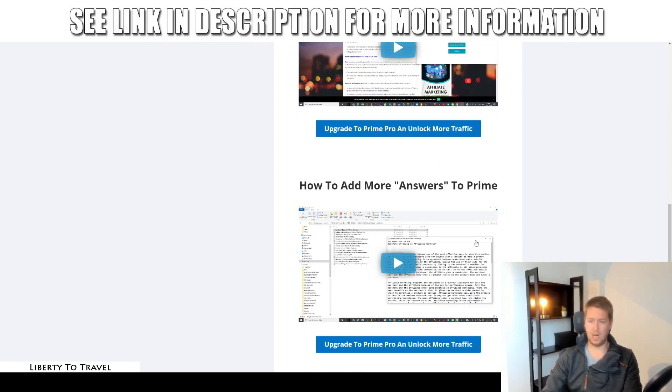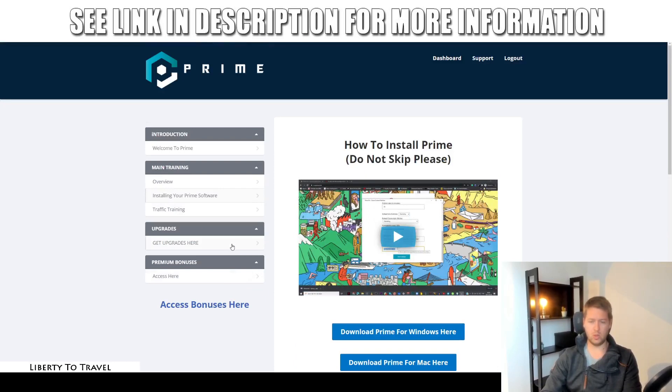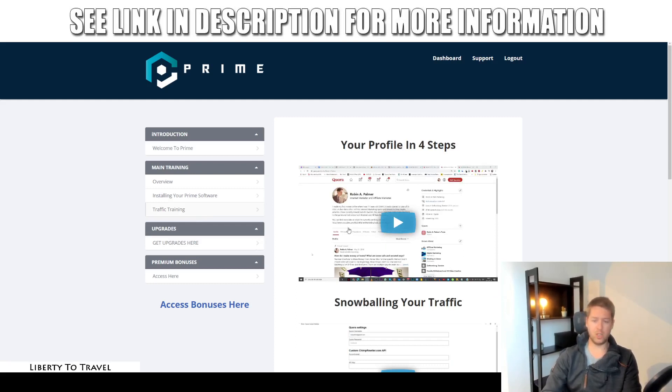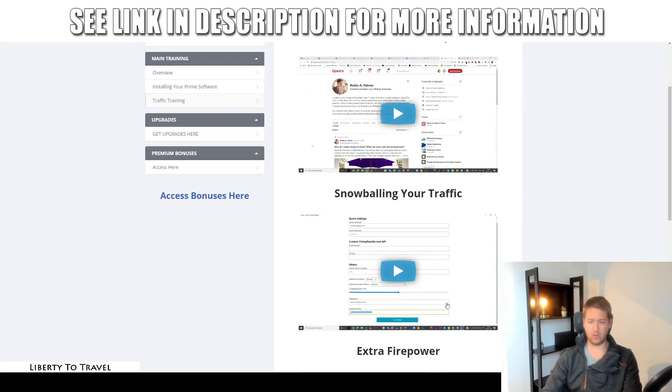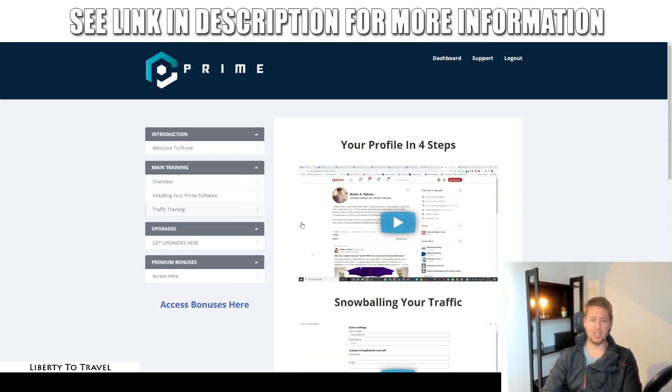Inside the members area you'll also find how to use the software, how to add more answers to Prime — which allows you to add different articles you can use — and the traffic training showing you how to set up your Quora profile in four steps. You want to make your profile as attractive as possible so people click on your profile and go to your website. There's also training on how to snowball your traffic, how to get extra firepower, and how to use extra aged Quora accounts that you can purchase, since aged accounts have more traffic potential than brand-new ones.